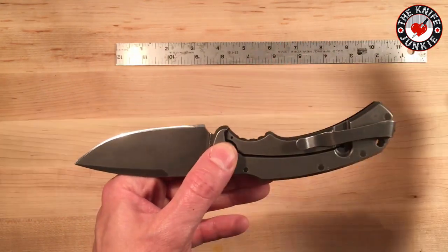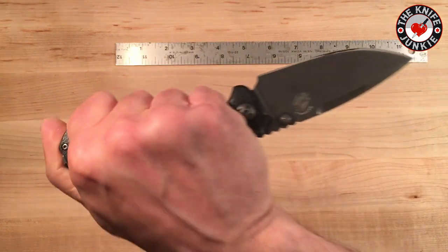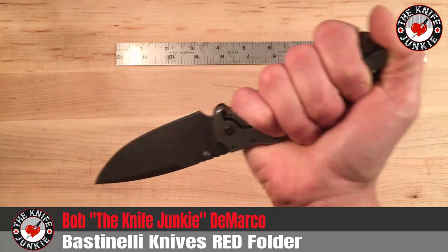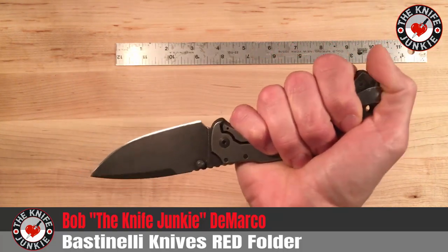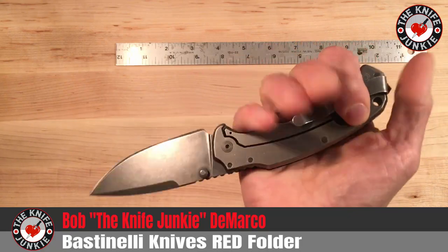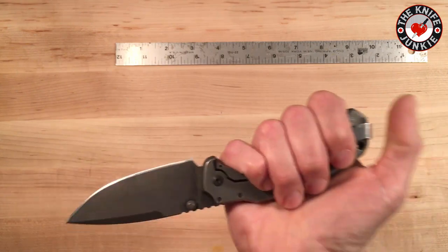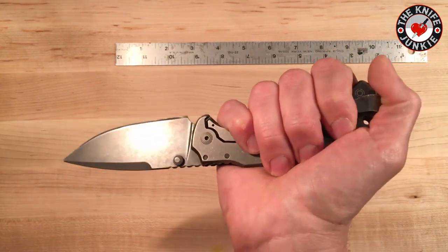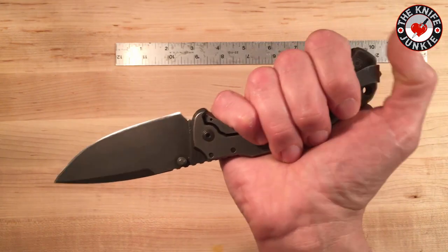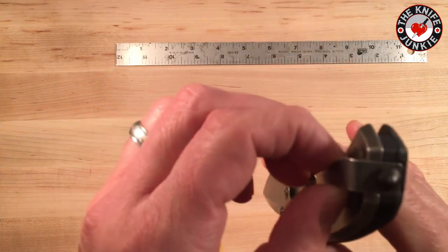But in reverse grip — oh my lord! It's like an extra finger. It's an extension of the hand. It fits so beautifully that I'm considering buying this knife too. Not that I find myself using knives in this grip often — or at all, unless I'm just messing around. But it just feels right.